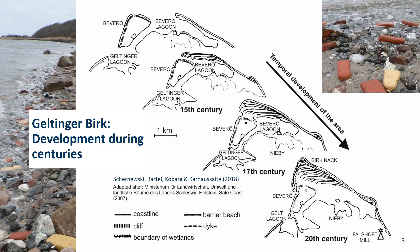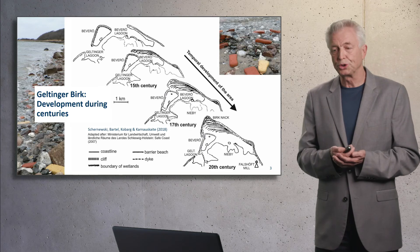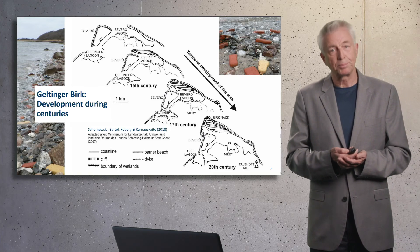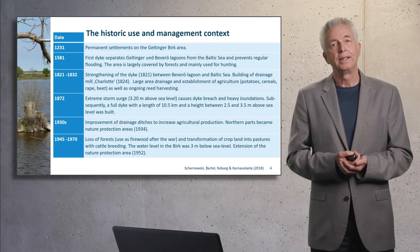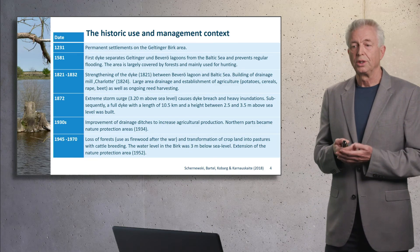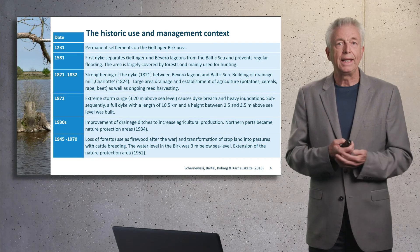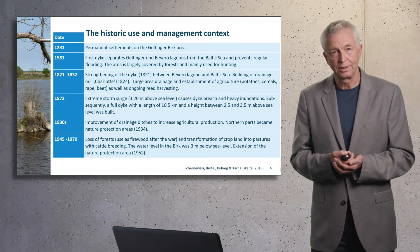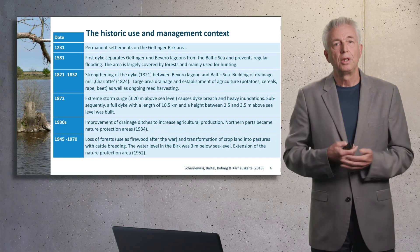It has a long development. Originally, in the medieval, there were several islands that were pushed to the coast. At the same time, the spit expanded, and this meant that lagoons were, in the 20th century, finally trapped. Already in the medieval, the Geltinger Berg area was used as a settling place. And in 1581, a first simple dike tried to protect the lagoon area from Baltic Sea inundations.